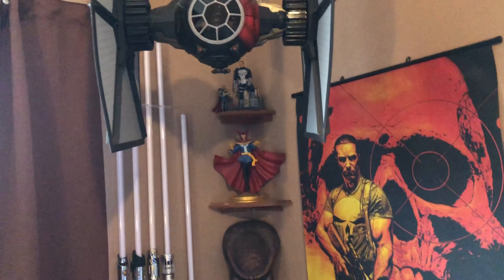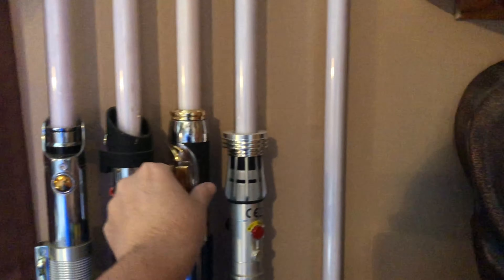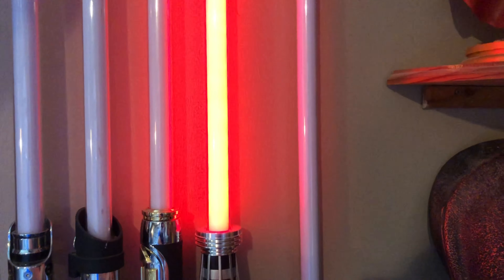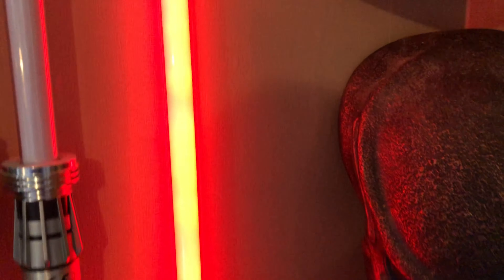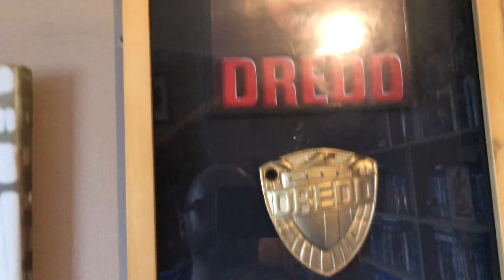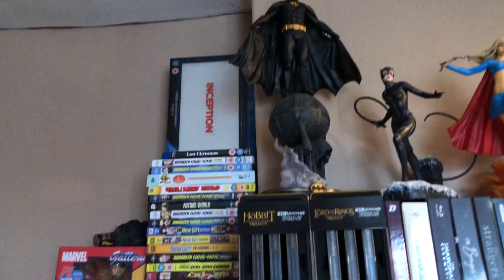I have more lightsabers here that do light up — that one doesn't. And a cross-hilt one which is for Kylo Ren. Boba Fett helmet — all this stuff is sort of interchangeable; I'll swap it around at times while filming. Same with the pictures behind, because I have several canvases that can go up. I have a Judge Dredd framed signed thing with a badge, and a canvas up there that was gifted to me.